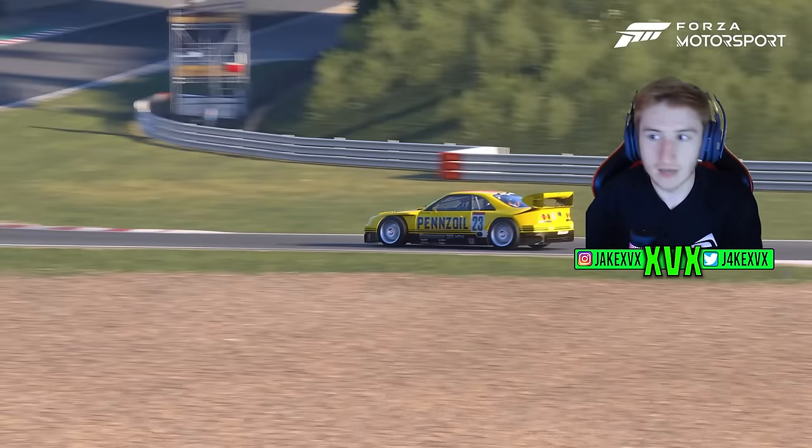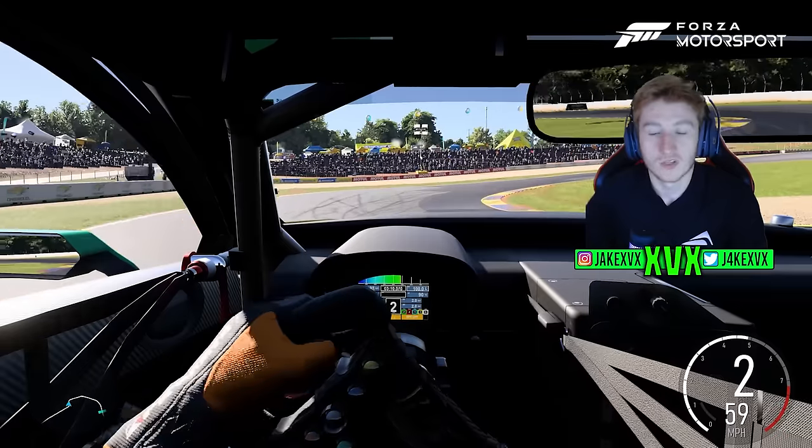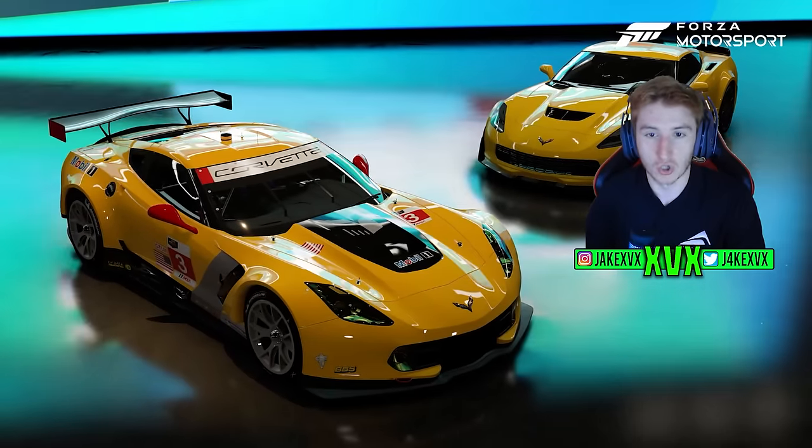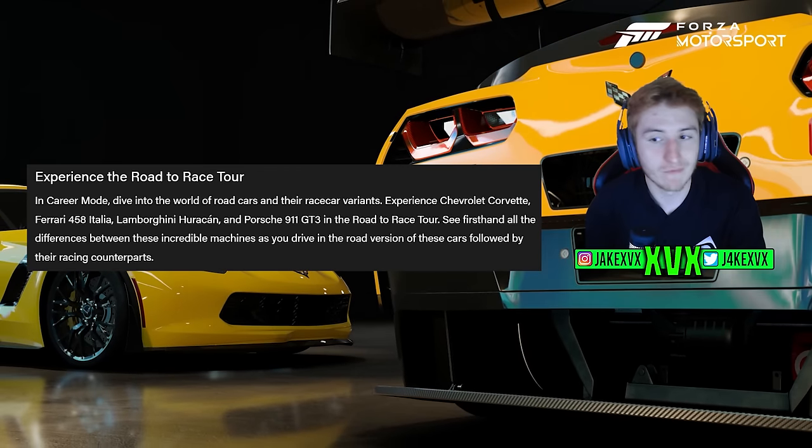Let's get into the details about the spotlight cars, the VIP cars, where you can get the new cars, and everything else. In career mode, the new race tour has you dive into the world of road cars and their race car variants.